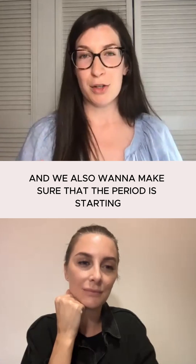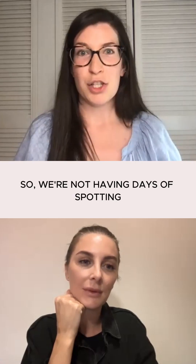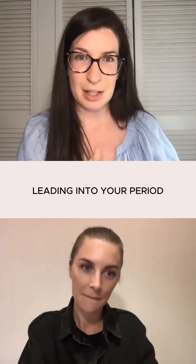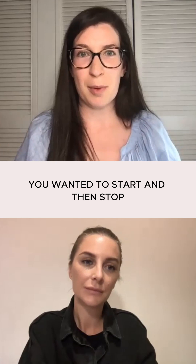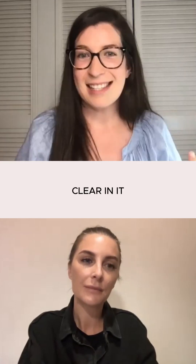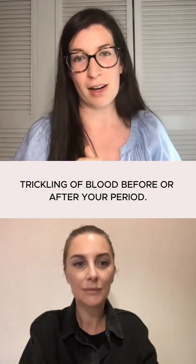We also want to make sure that the period is starting and stopping quite succinctly — so we're not having days of spotting leading into your period or at the end of your period. We want it to start and then stop, quite clear in its starting and stopping, and not have this trickling of blood before or after.